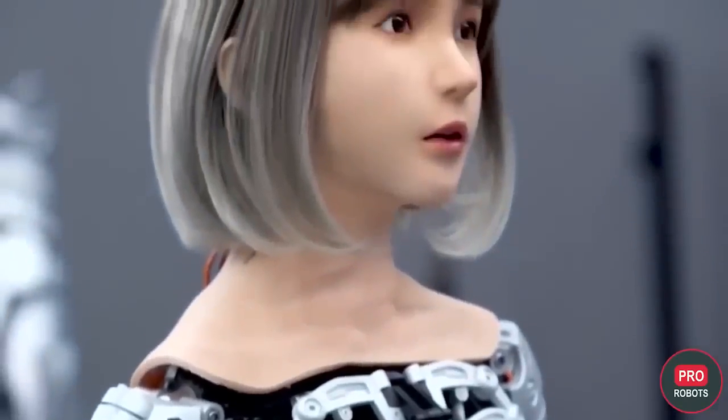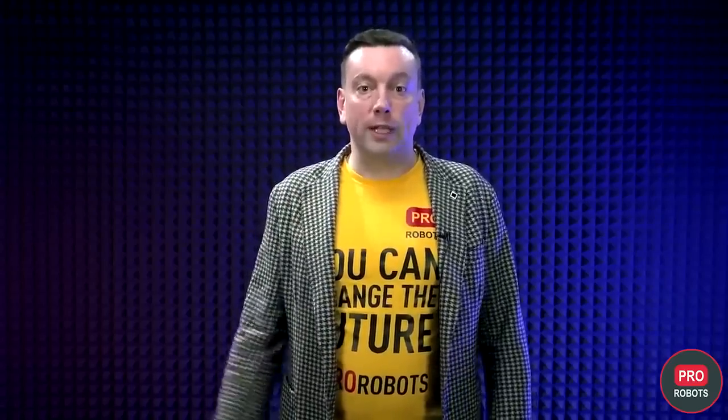These are the most advanced humanoid robots in China from EX Robotics, and today I will tell you how they are built and what they can do.